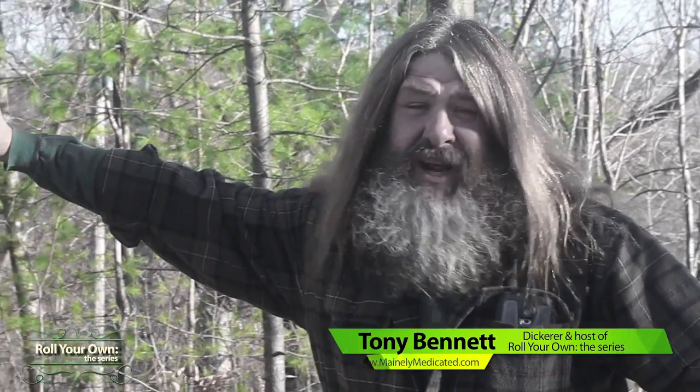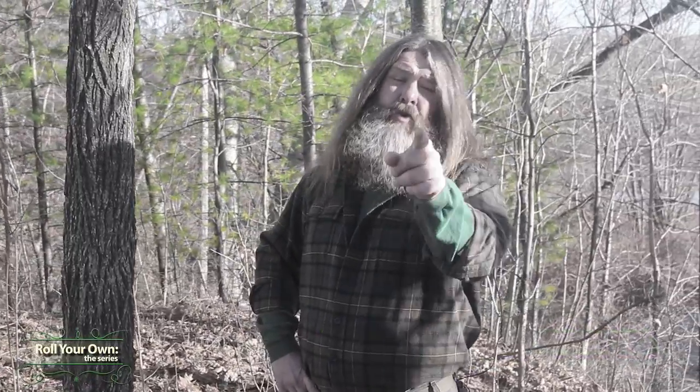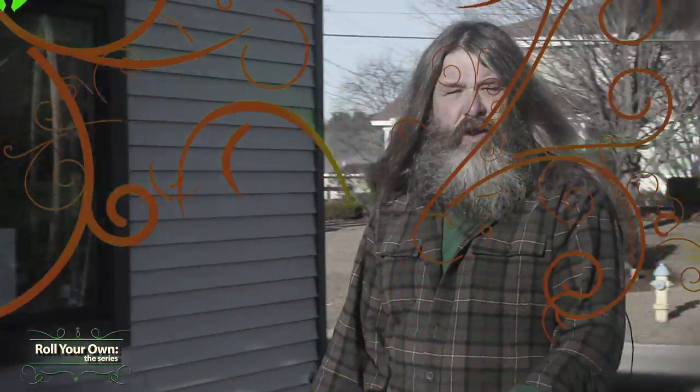Hello everybody. Welcome to Roll Your Own, the series. Throughout our show, we're going to teach you everything you need to know about growing Maine medical marijuana — from seed to harvest, from your closet to a warehouse and everything in between.